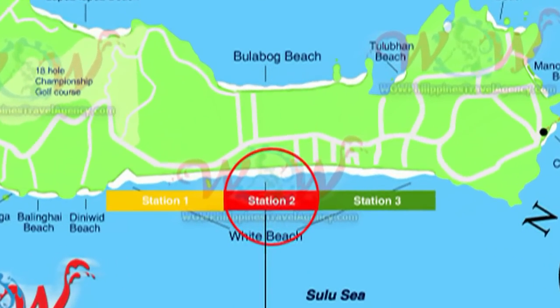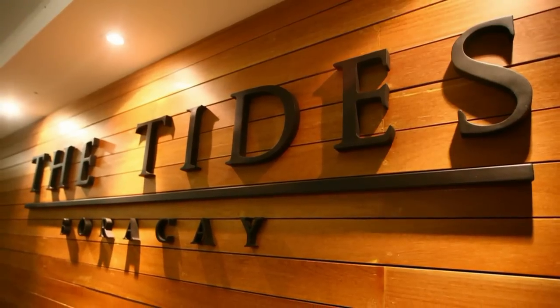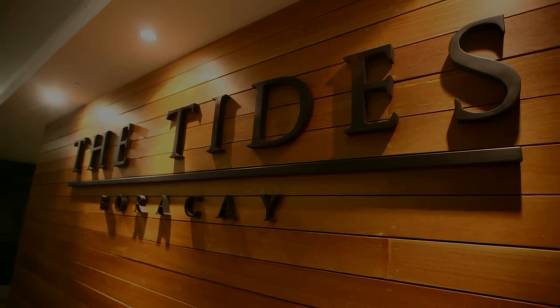Hi, Rick St. John with WildPhilippinesTravelAgency.com. Today we're going to be looking at the Tides Hotel located in the mall area on Boracay Island in Station 2.